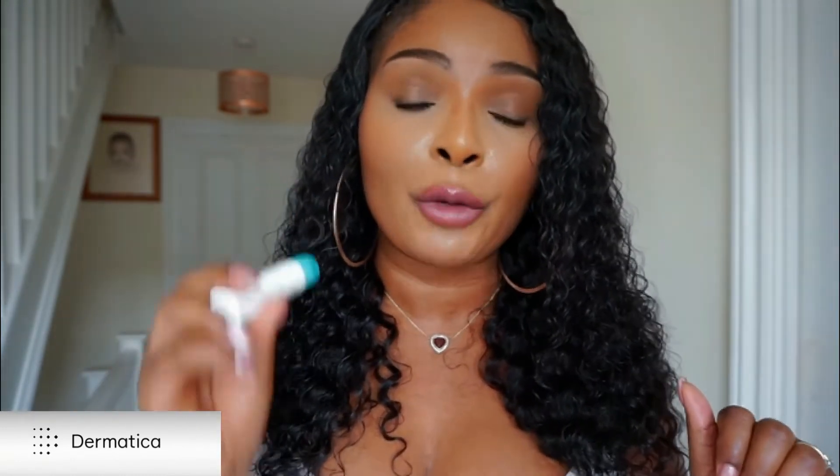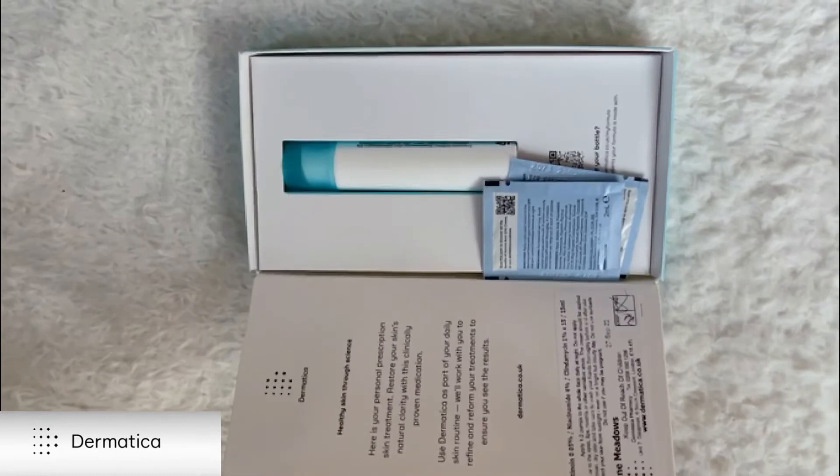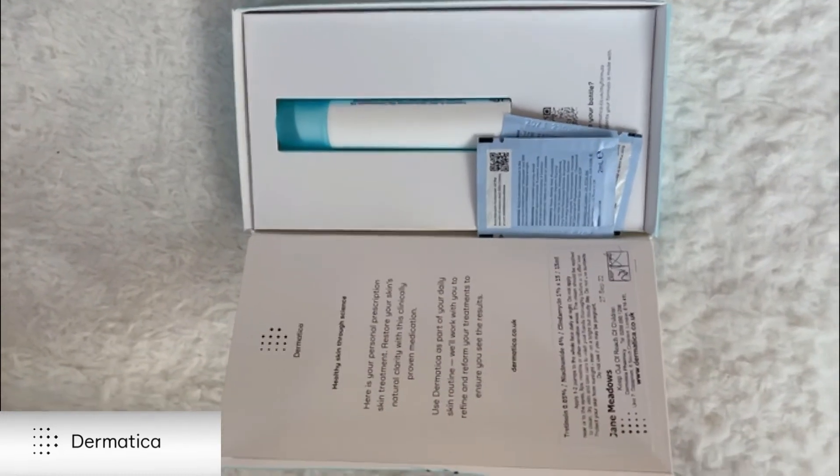I use Dematica at nighttime because of the ingredients, which are sensitive to the sun. Please follow the instructions when you receive your product. Make sure you put it in a cool place — I put mine in the fridge. Just keep it away from direct sunlight. When you receive your product and open it, on the left-hand side you'll see your prescription listed with all the relevant information.